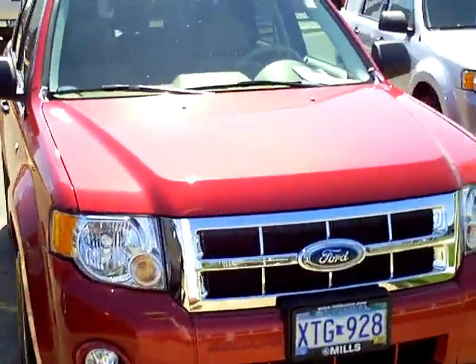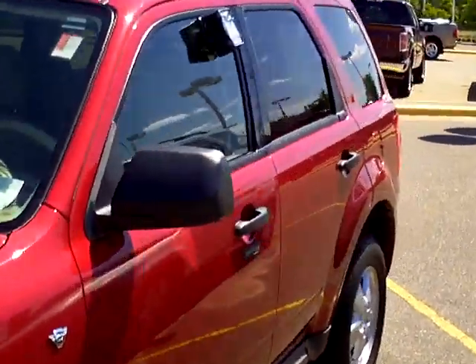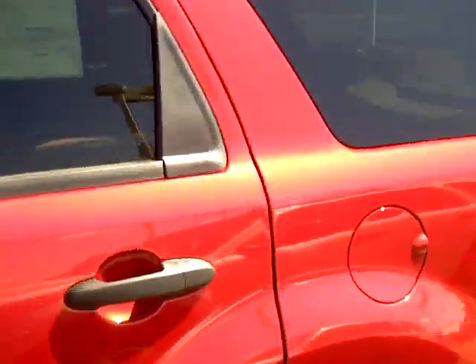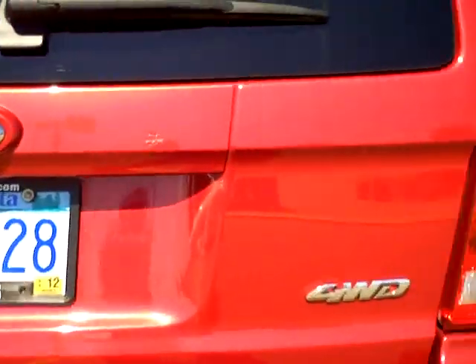Hi folks, Don Griggs at Mills Ford in Brainerd, happy to present to you a 2008 Ford Escape XLT, stock number 1F110431B. This is in red fire clear coat metallic, XLT, four wheel drive, you can see right there.